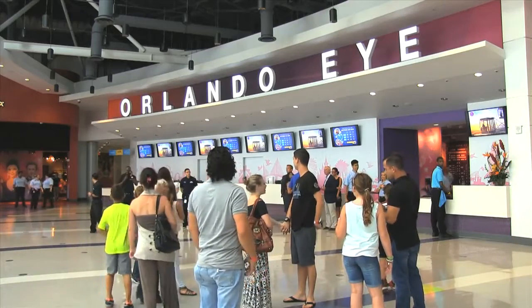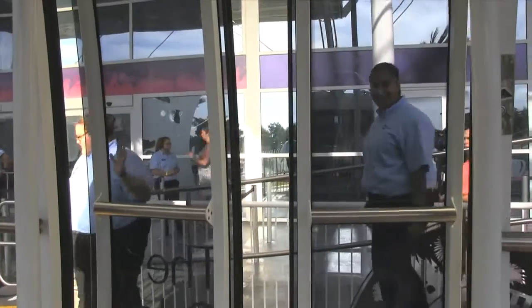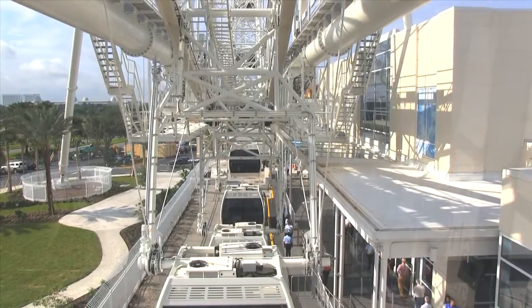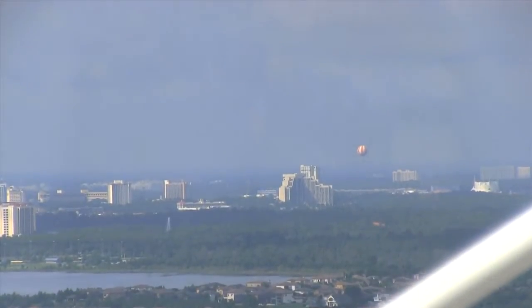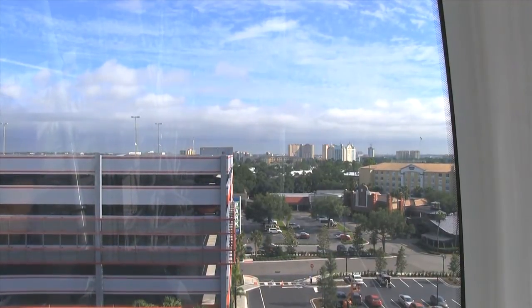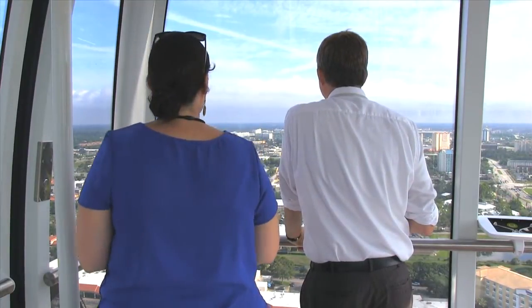The Eye is an absolutely amazing experience. You get 360 views of all of Orlando. You can see downtown Orlando, and on a clear day you can see the Space Coast. All the great attractions that make up Orlando. The best thing is that you get to see the natural beauty, the serenity that is Orlando — all the beautiful lakes, the landscape. For all of our tourists coming into town, that's unique, that's different. And for locals, it's really seeing Orlando from a different view.